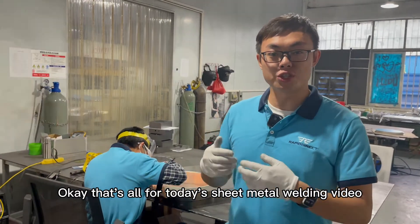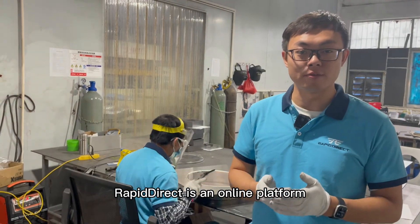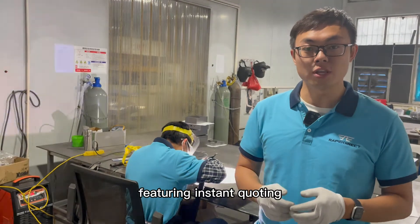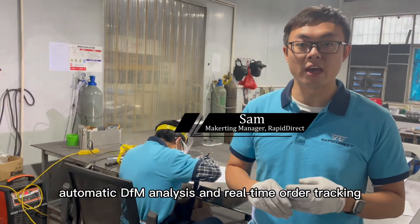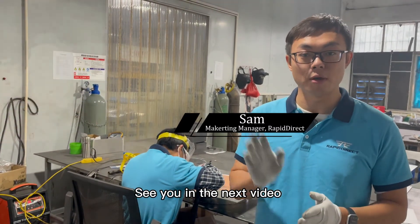That's all for today's sheet metal welding video. Rapid Direct is an online platform for rapid prototyping and custom manufacturing, featuring instant quoting, automatic DFM analysis, and real-time auto-tracking. Hope you like this video. See you in the next video. Bye-bye.